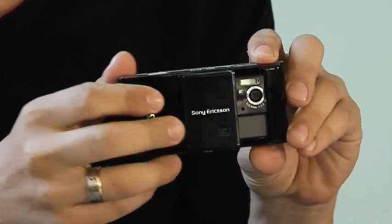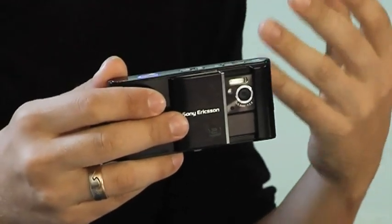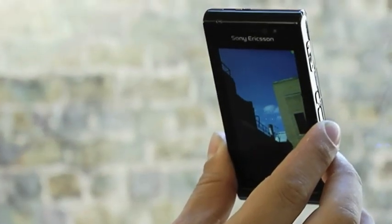Now one of the Satio's biggest talents is hidden round the back. If I slide open this cover, you'll see an autofocus lens that captures pictures at an incredible 12.1 megapixels. That's more than many standalone digital cameras and easily enough to print out crystal clear A4 prints. But great pictures are more than just pixels and the Satio is rammed to the gills with fantastic features that will have budding snappers jumping with joy.